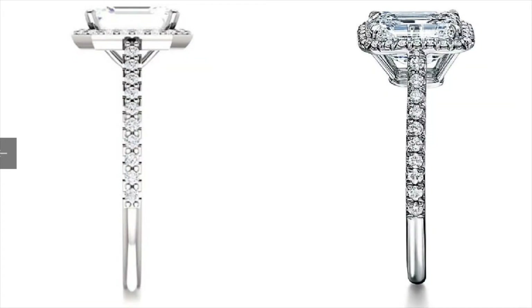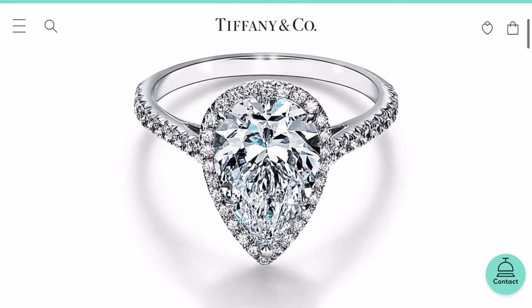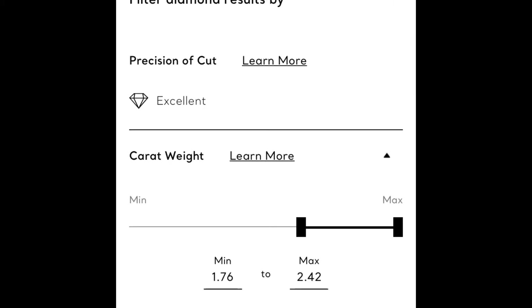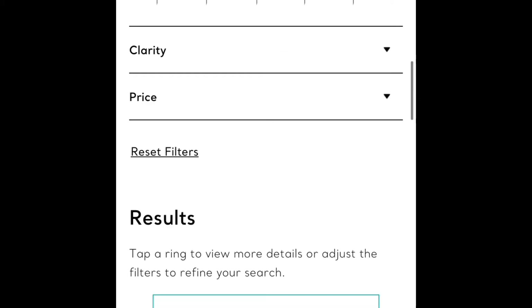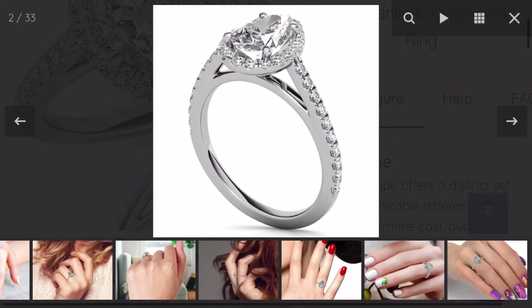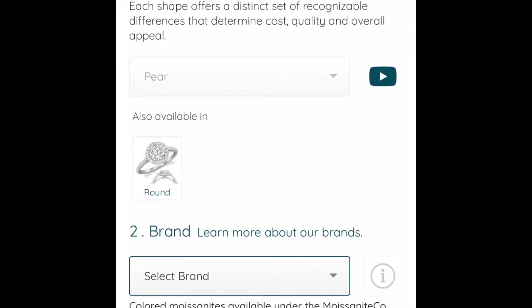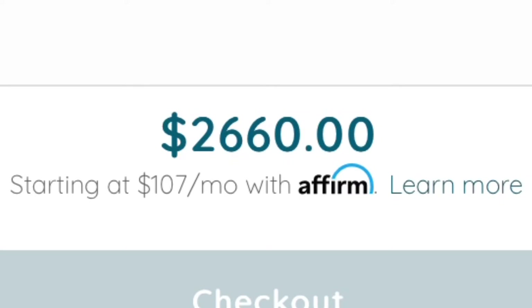Next we're looking at a pear ring — the Tiffany Celeste pear-shaped halo engagement ring with a diamond platinum band, shown with a two-carat stone. This is a 2.02-carat E color, VVS1 clarity, excellent cut — a gorgeous diamond — and you could have this ring for the small price of eighty-four thousand dollars. In moissanite, selecting Forever One, two carat, platinum, no matching band, moissanite for the side stones — you can get the same pear-shaped ring for two thousand six hundred and sixty dollars. If that's not a deal, I don't know what is.